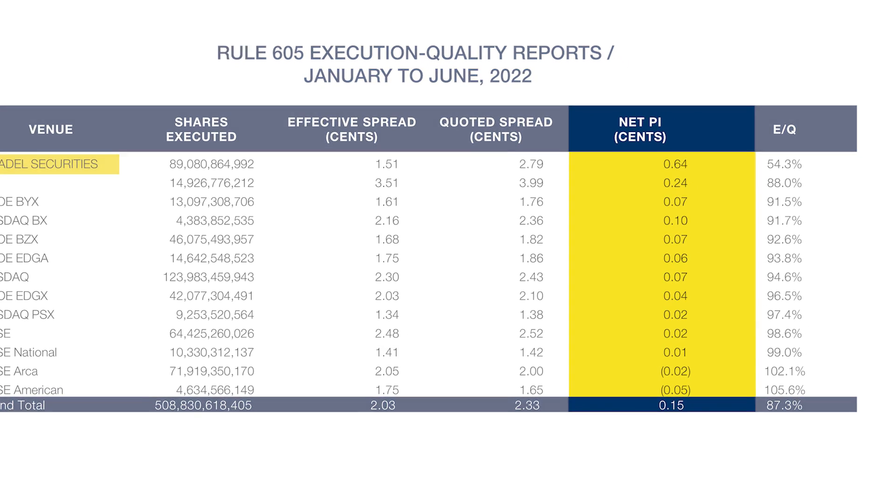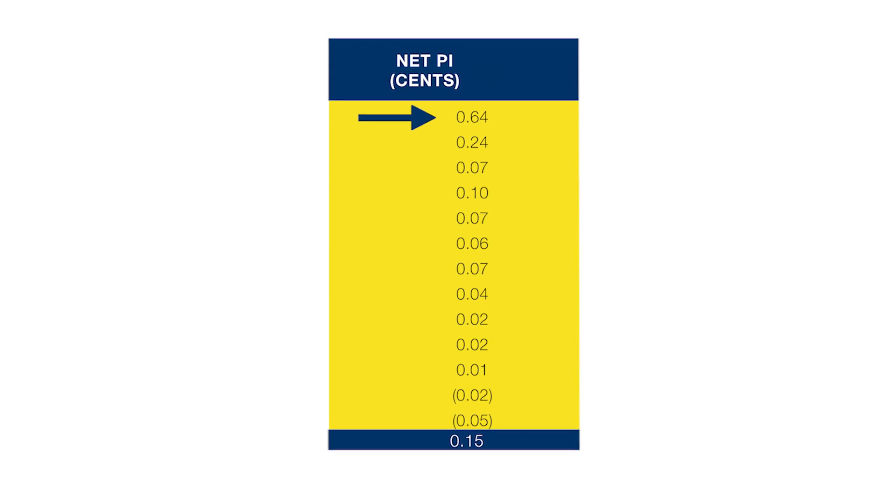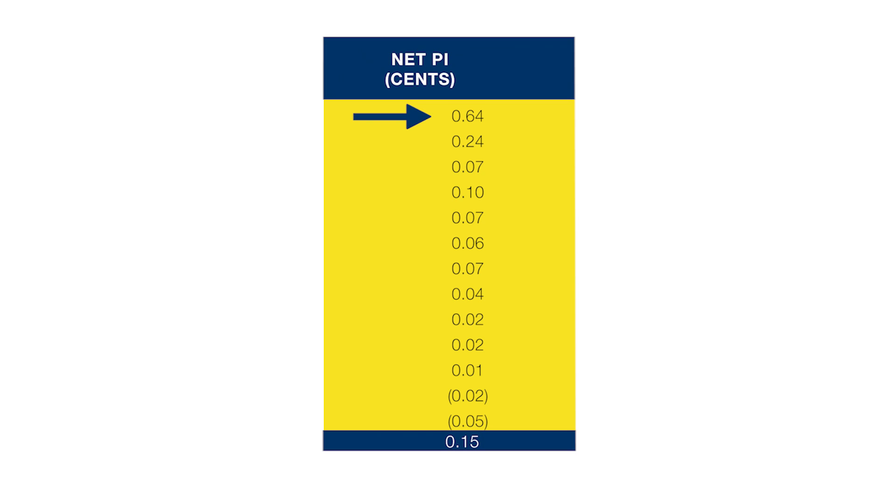Some have looked at that and say that number is the evidence that suggests that tick sizes need to go lower — they need to go sub-penny. Because if Citadel can provide 0.64 cents, maybe exchanges could do the same thing if only they were allowed to quote at tighter increments than a penny.